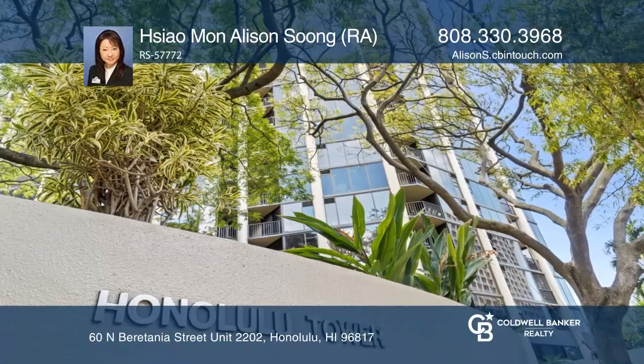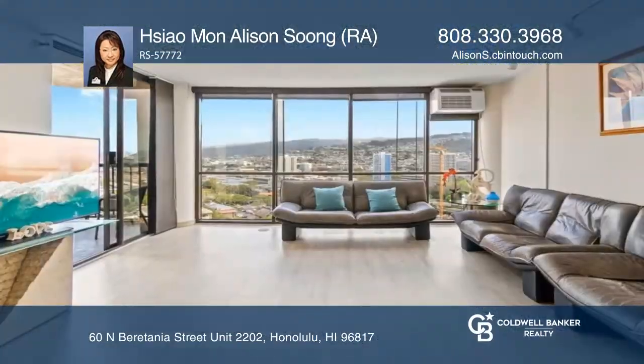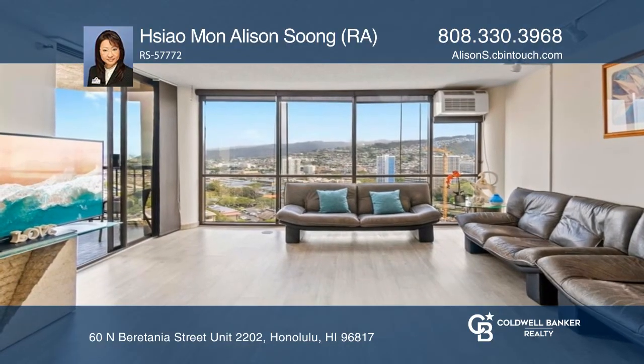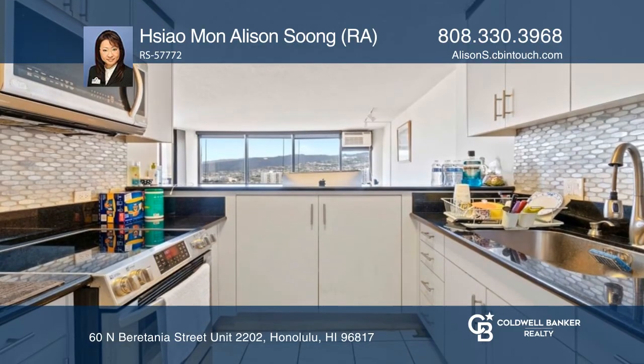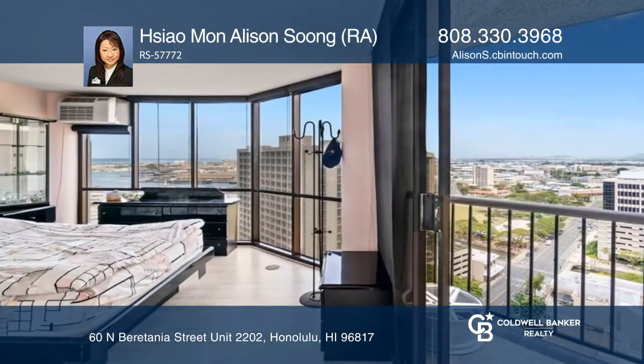Enjoy this breezy corner unit in the Honolulu Tower. Unit 2202 features a spacious floor plan with floor-to-ceiling windows and gorgeous ocean, beautiful city, and spectacular mountain views.